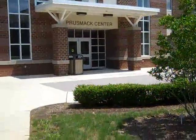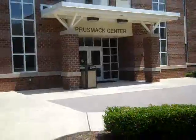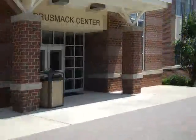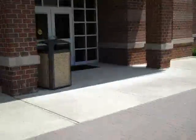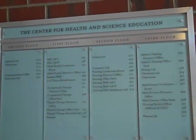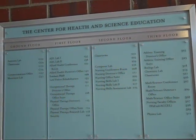This is the Prusmak Center for Allied Health on the campus of Dominican College — also known as the Center for Health and Science Education. We're going to go inside and have a look around, starting on the ground floor, so we actually have to go down a floor because we came in on the first floor.